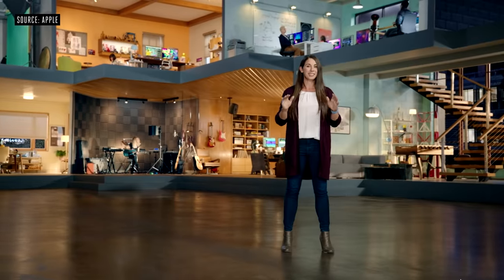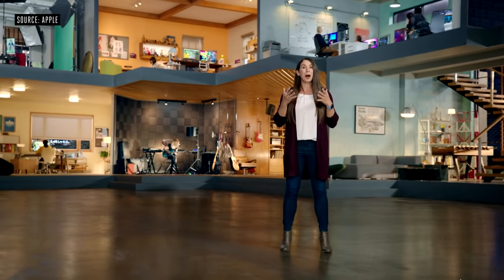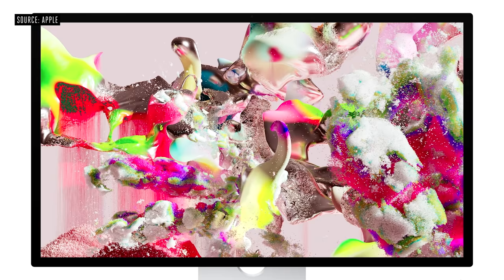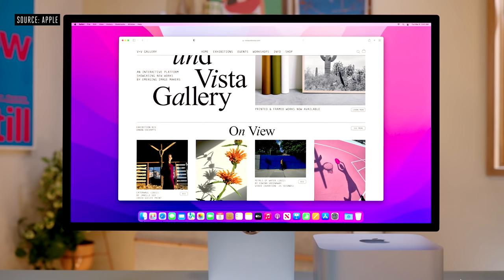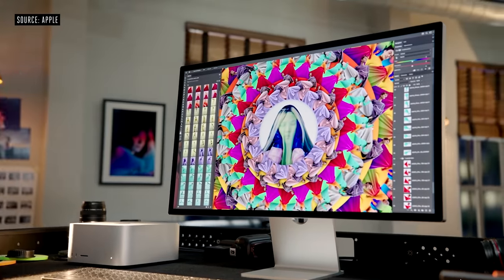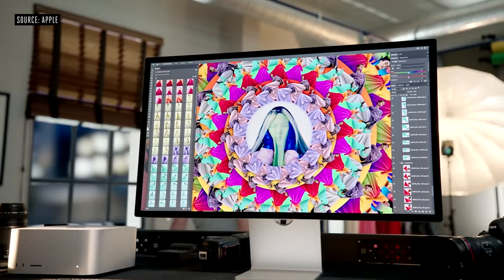With 600 nits of brightness, P3 wide color, and support for over a billion colors, it brings images to life with spectacular detail. It also has True Tone for a more natural viewing experience, plus an industry-leading anti-reflective coating. There's an innovative nano-texture glass option that scatters light to further minimize glare.